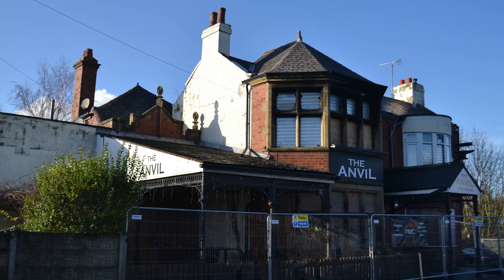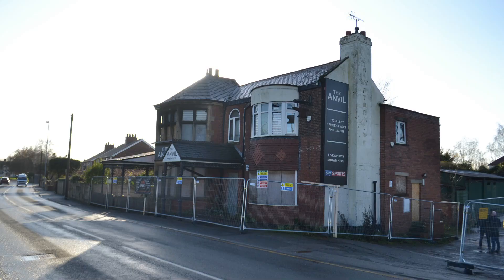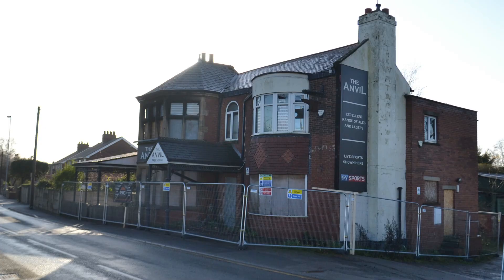Hello and Happy New Year. It's Hugh from RSA Property. It's been about six weeks since I uploaded the first video tour of our site development on the Anvil, which is a pub that we plan to convert into five flats.